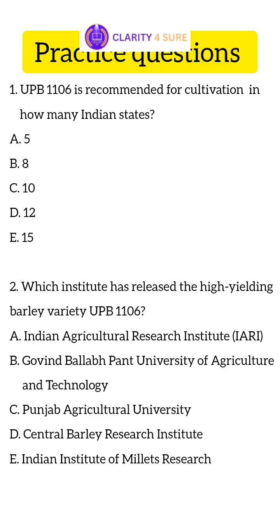Now let's look at some practice questions. Question 1: UPB-1106 is recommended for cultivation in how many Indian states? Question 2: Which institute has released the high-yielding barley variety UPB-1106?